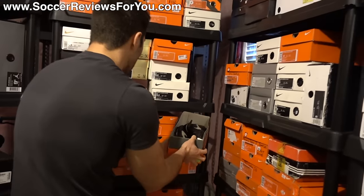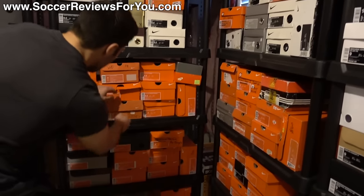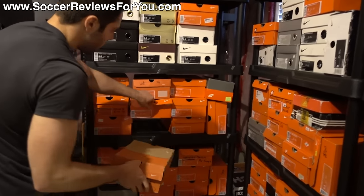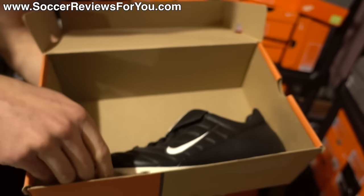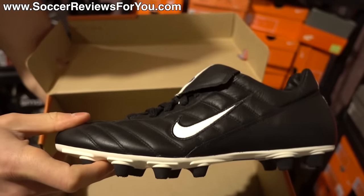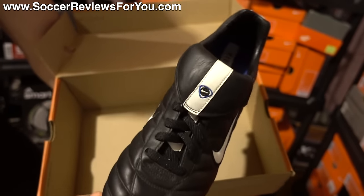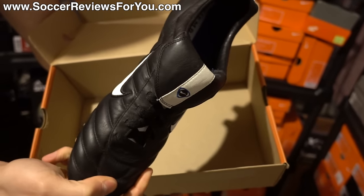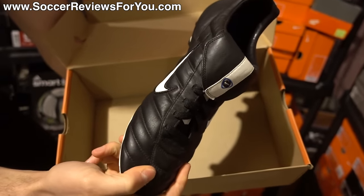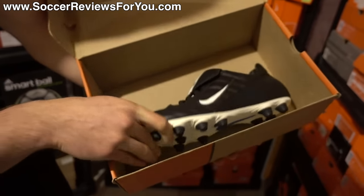I'll give you guys a look at one more really cool pair: the Tiempo Premier. The Premier is now back, but it was a shoe way back when — pre-Tiempo Legend. This is a full leather boot with a fold-over flap tongue, old-school design, but very high quality. These actually have probably some of the nicest leather I've ever seen on a pair of Nikes, and they're quite old. Really cool to have.